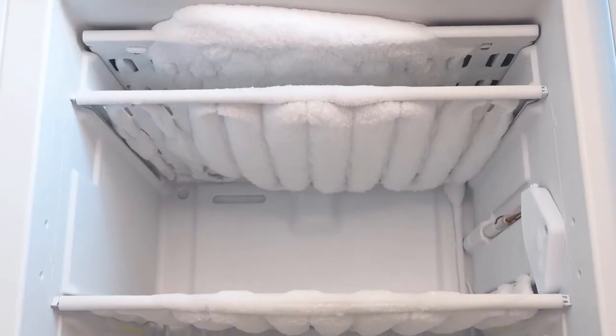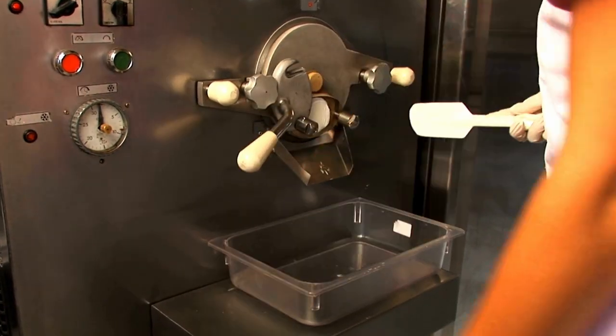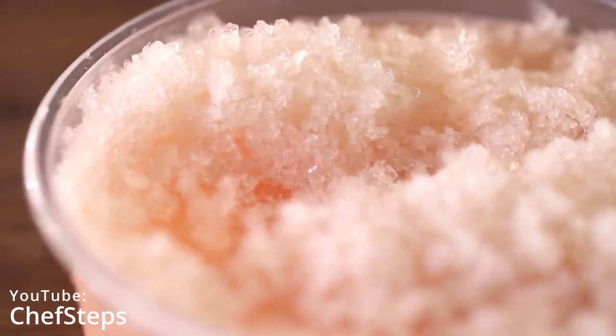By the 20th century, the miracles of modern technology had allowed water to replace snow, sugar to replace honey, and ice cream machines to replace the manual pozzetto, thus giving us the modern formula for the traditional Sicilian granita.